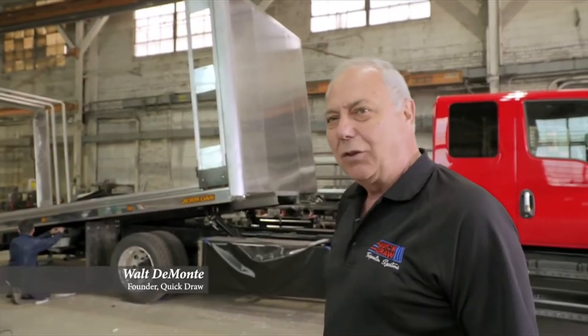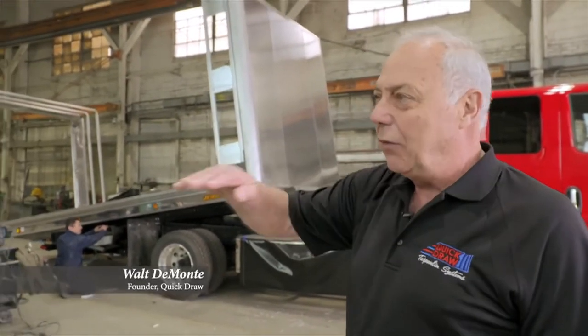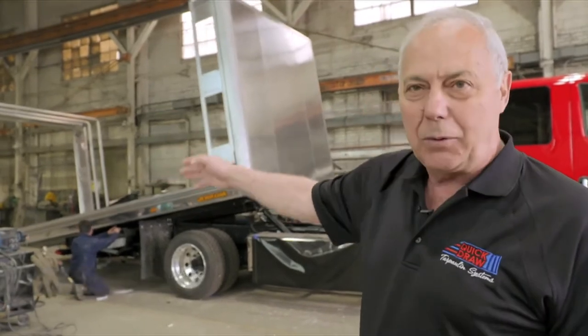We do a lot of specialty installs here — tow trucks, flatbeds, drops, double drops.